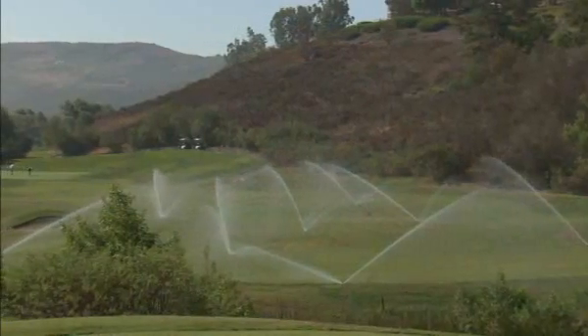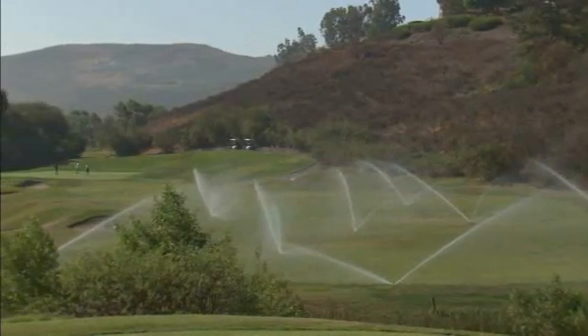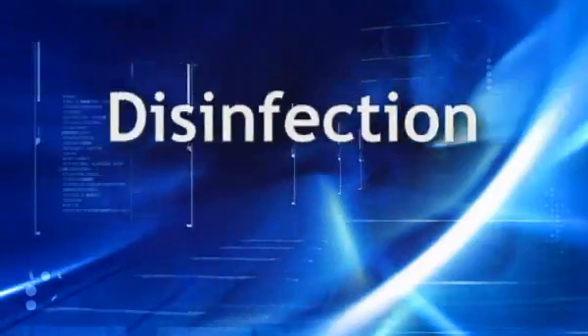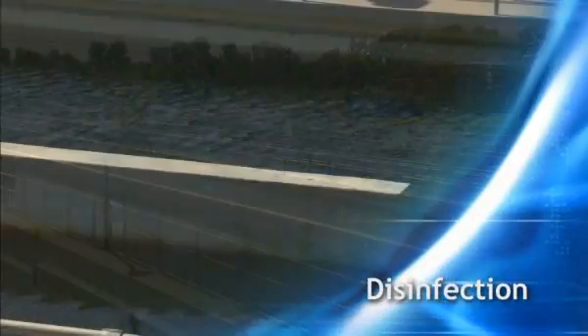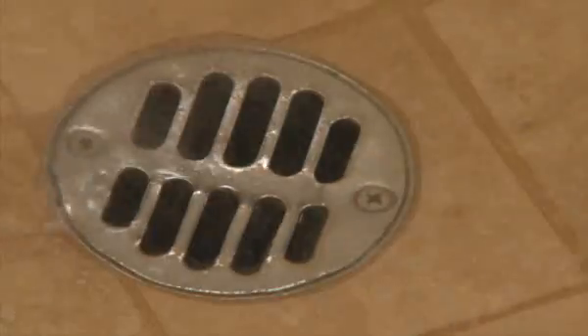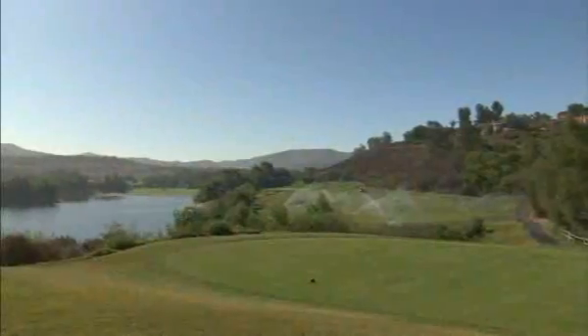But before it goes out to be used in parks and on golf courses, there's one more step: disinfection. Over the next few hours, the water moves slowly down a serpentine channel as chlorine is added to kill any remaining harmful bacteria. If I put a cup of drinking water in front of you and a cup of our effluent, the average person wouldn't be able to tell the difference — it would be that clean. The recycling process has taken only 16 to 18 hours. The water from a customer's morning shower is ready to be used to irrigate a golf course later that night.